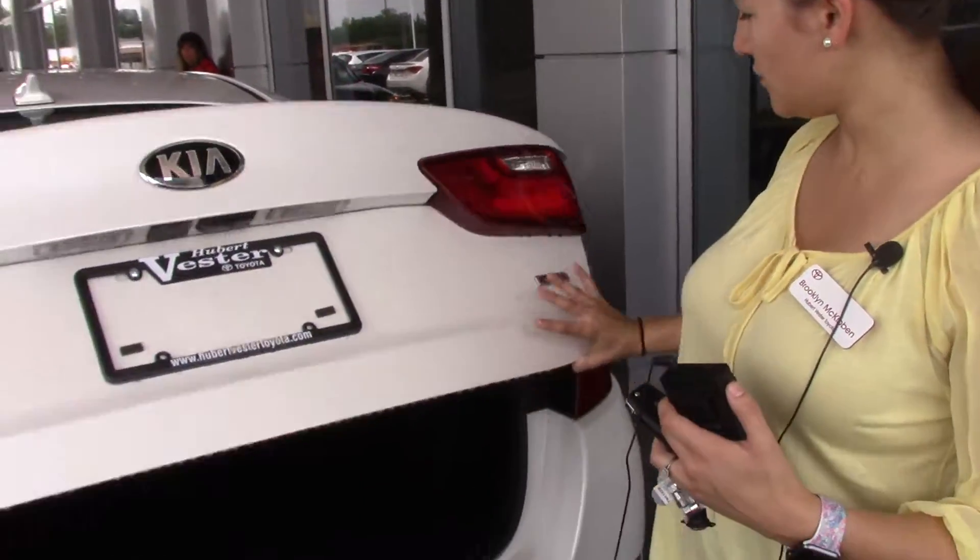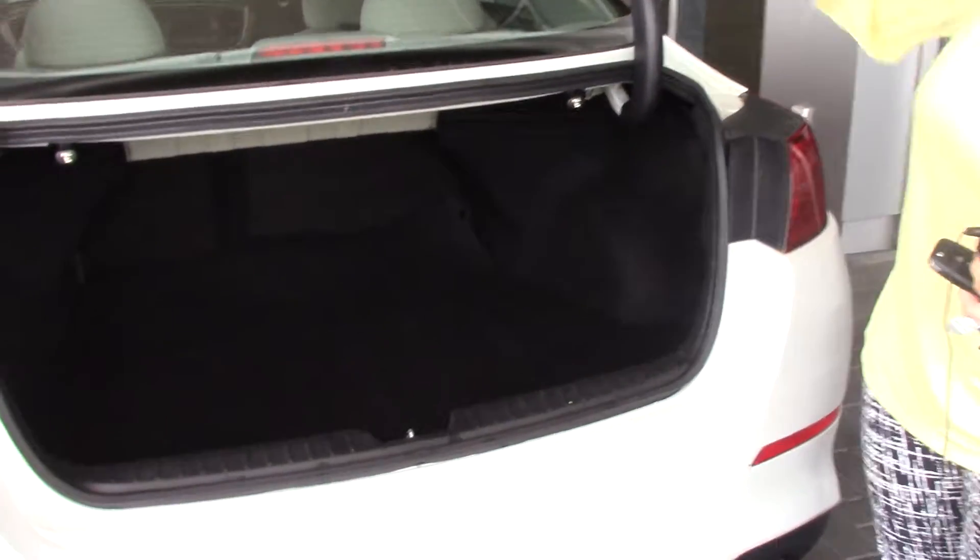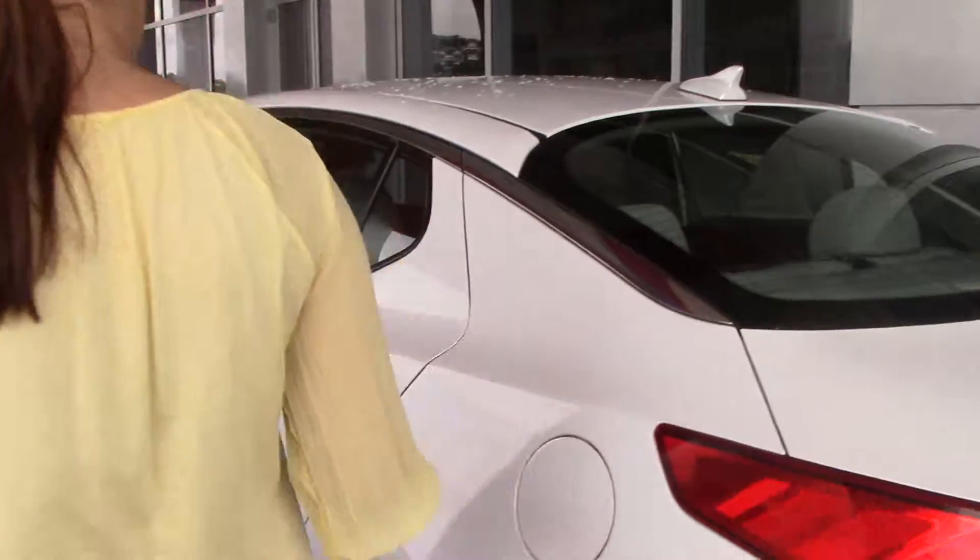It is a Kia Optima, and plenty of space back here. 60-40 split if you do need to lay those down. Very nice. It does have your gas there for you.